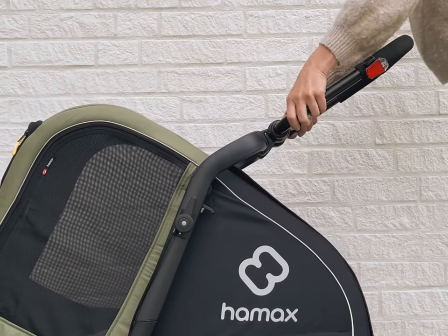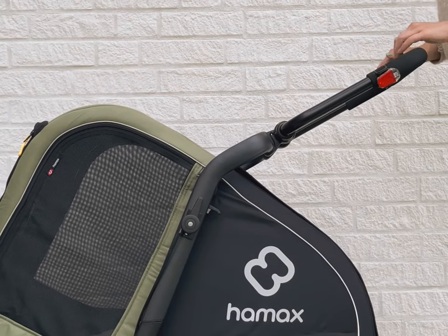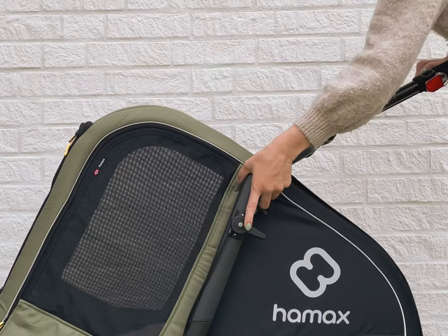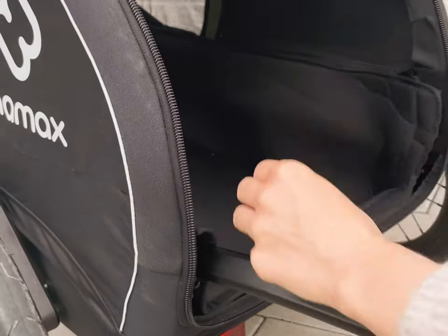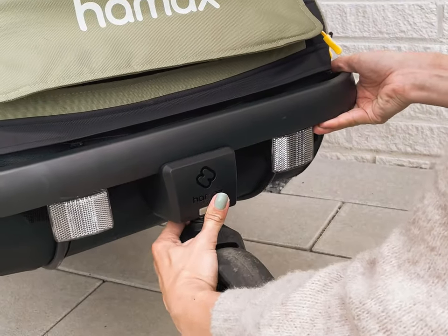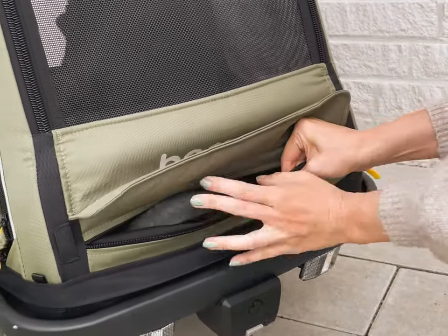The handlebar is included and is adjustable for tall and small persons. The parking brake can be activated by hand. The bicycle arm can be stored inside the trailer and won't come into contact with the passengers during the ride. The buggy wheel can also be stored inside a front pocket.